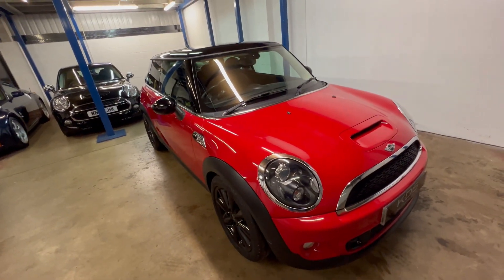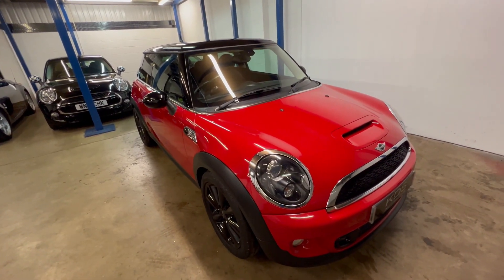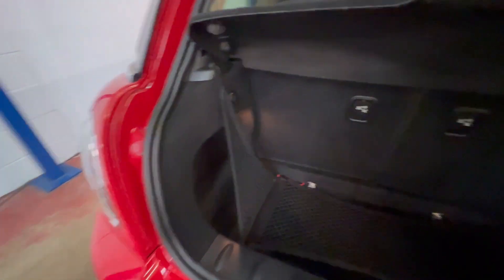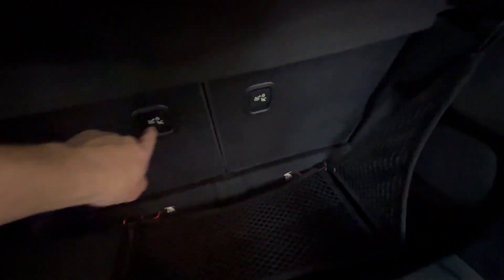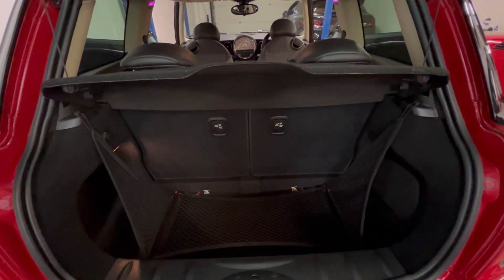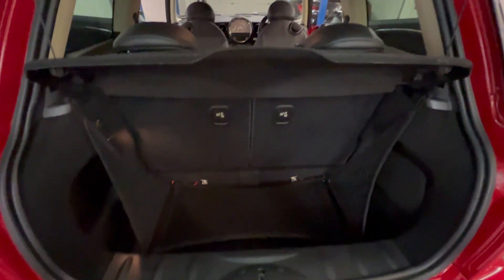Lovely color combination in the black and red. Let's show you the inside. Starting in the boot as normal — all in good condition in there. These cars have a 50/50 split on the rear seats, so you can pop them down if you need anything larger, and of course the parcel shelf comes out too.